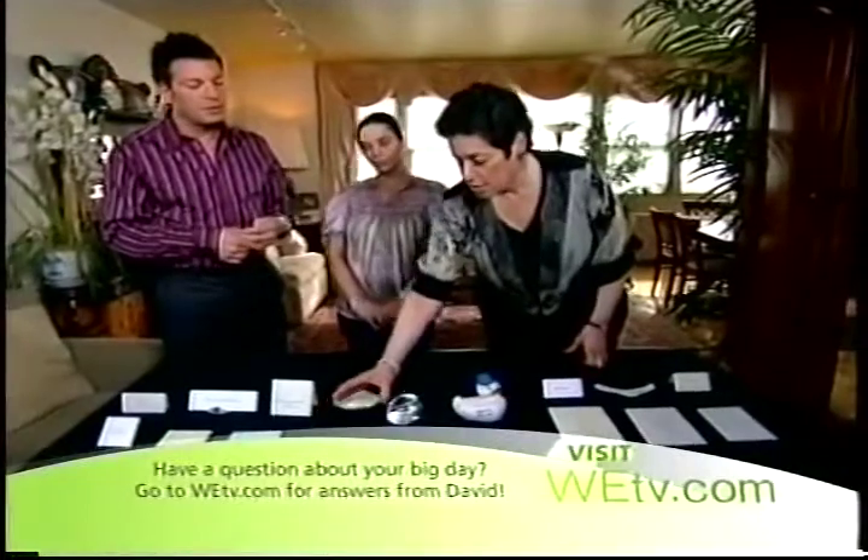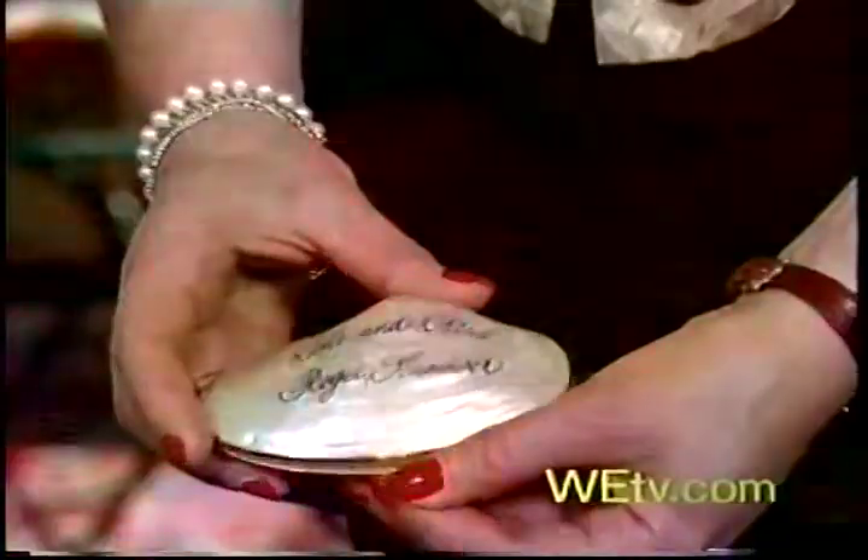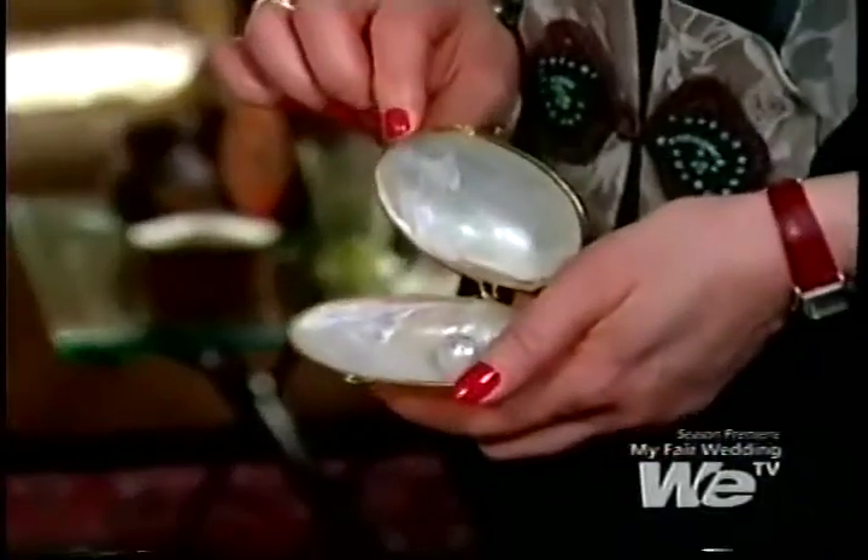This first one here was written on a shell, a Mother of Pearl shell. The wedding was in the summertime and it was at the beach, so it was very appropriate. And then when you open it up, the table number is written on a large pearl — something you might want to think about as well.